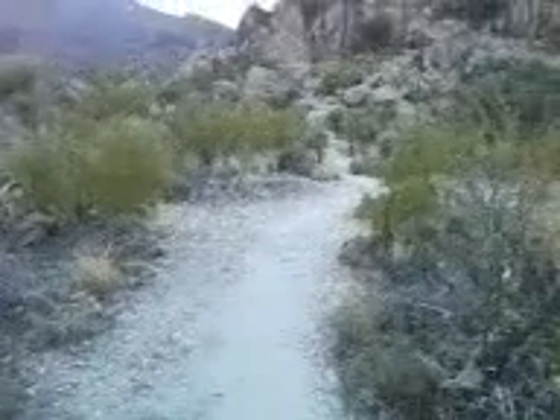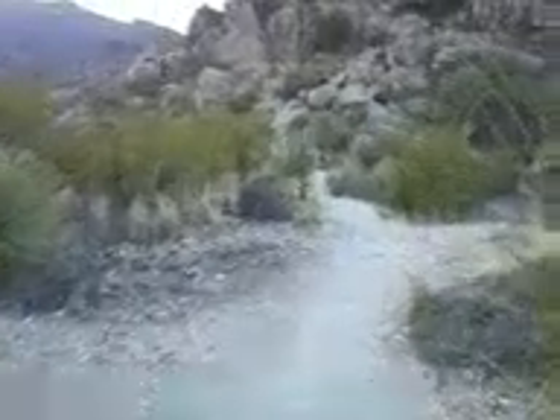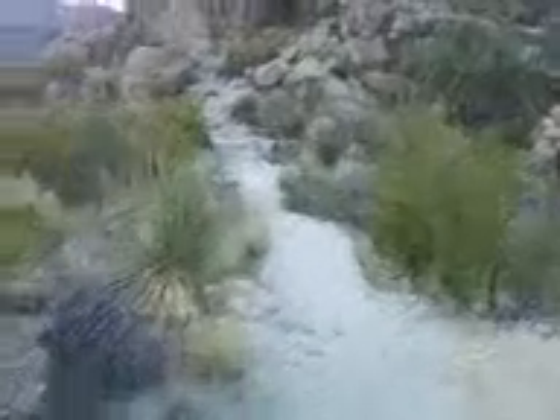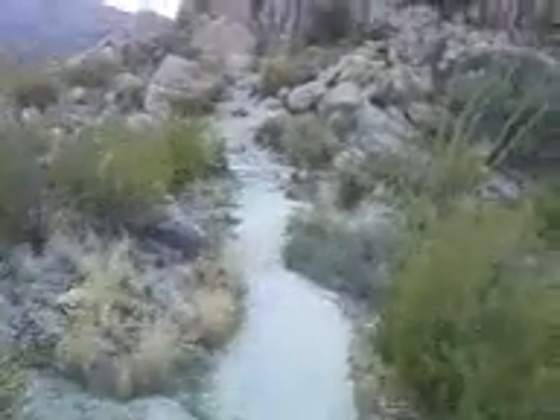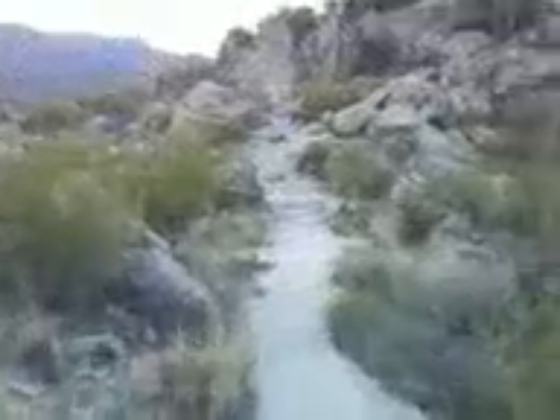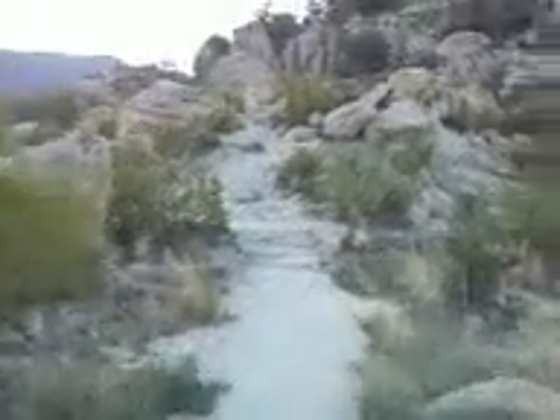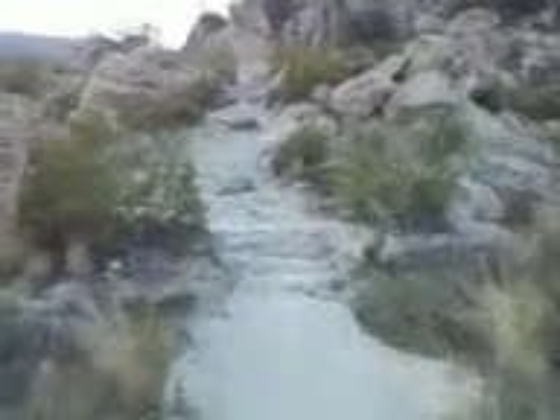Good morning! We are at the Catalina State Park on the Romero Trail here in Oro Valley. This trail will take you up to a mountain called Mount Lemon — we're not going that far today though. I'm just going to show you a little clip video.